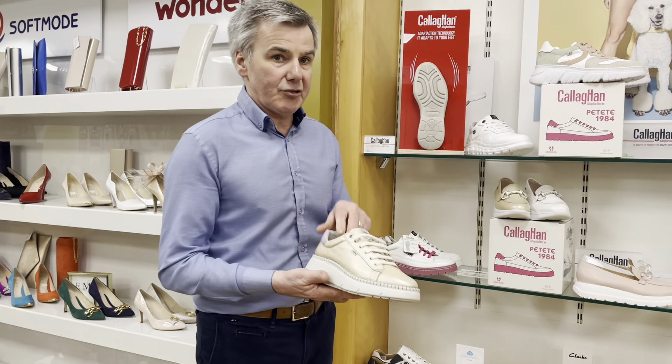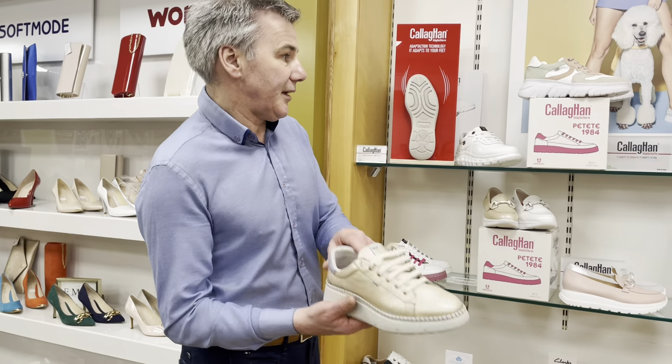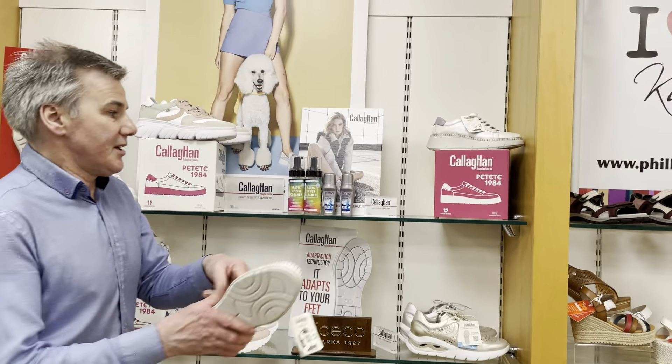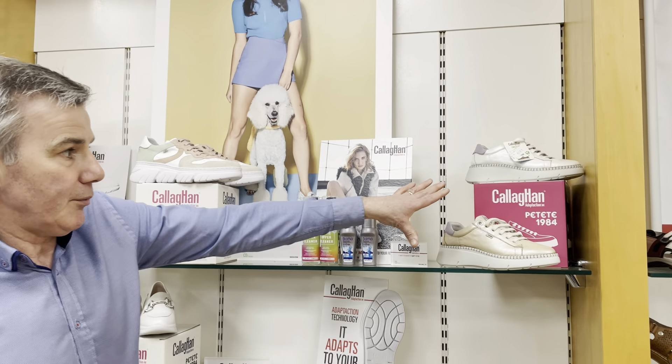So if you find it difficult to get shoes, certainly come into our store or any good shoe store and try on that brand Callaghan. Highly recommended. You might be familiar with them — they're newish. I don't see a lot of shops stocking them, but we've done very well since we got them in.